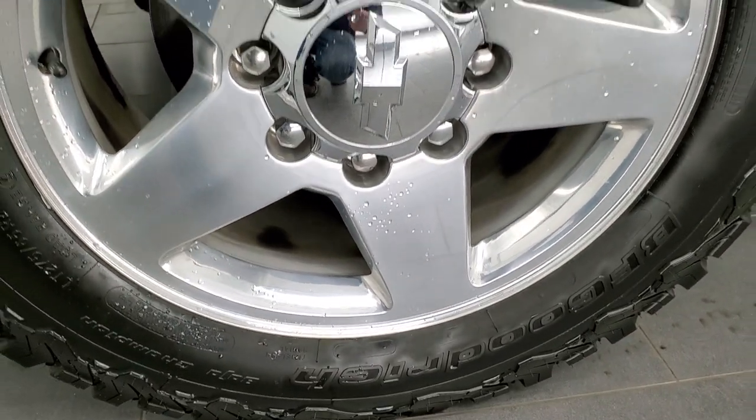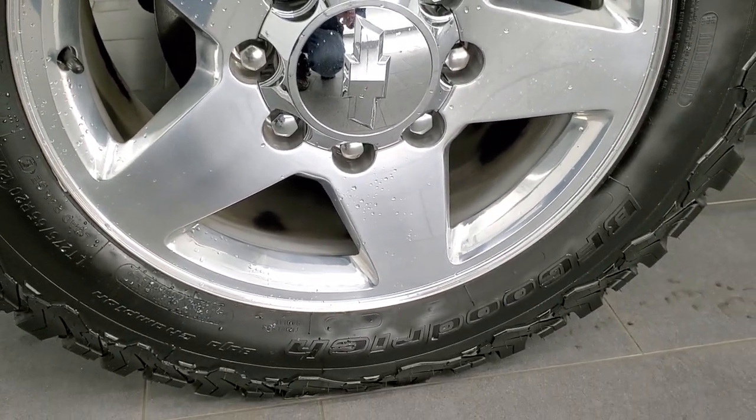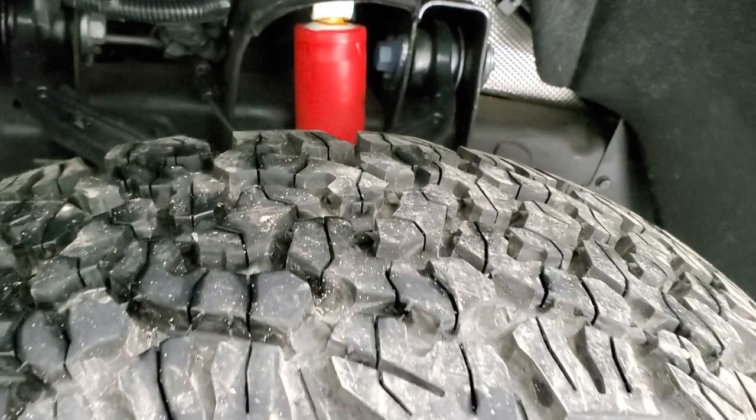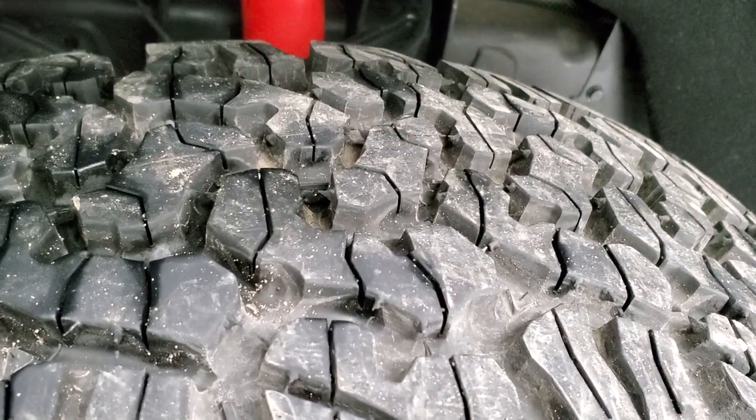This one comes with the 20 inch polished aluminum rims and it has BF Goodrich all-terrain TA tires. These are LT 275 65 R20s and they have just about all the tread left on them.